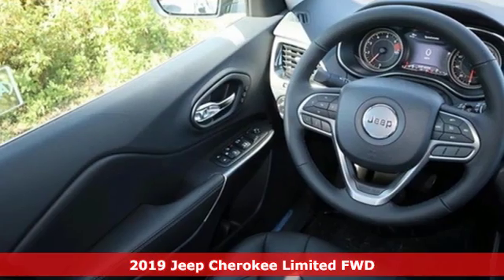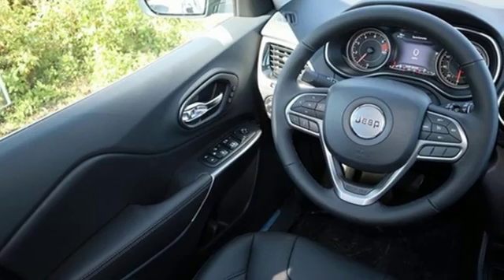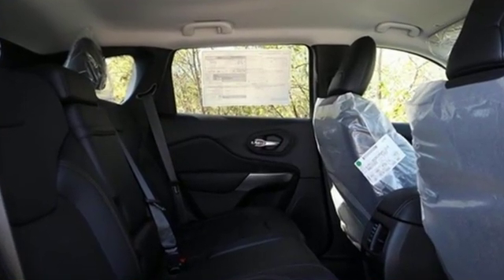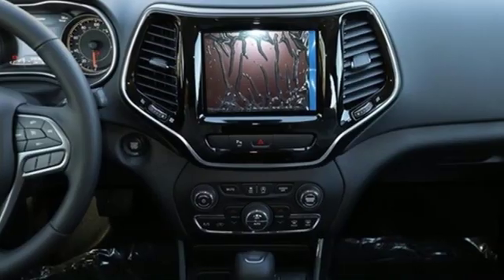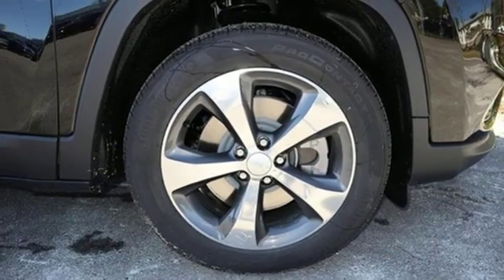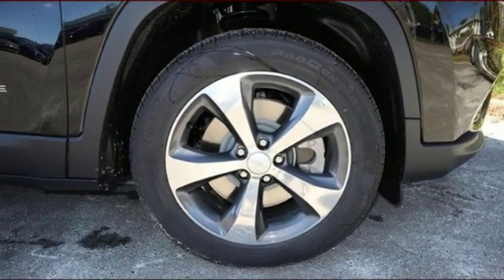And it comes with all the amenities you need: streaming audio, power heated mirrors, front heated leather bucket seats, configurable instrument gauges, doors and push button start proximity key, and dual zone climate control.